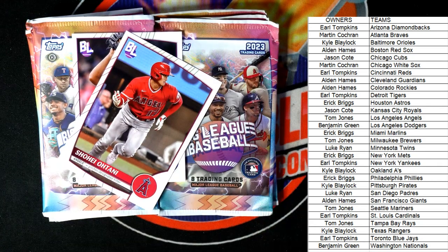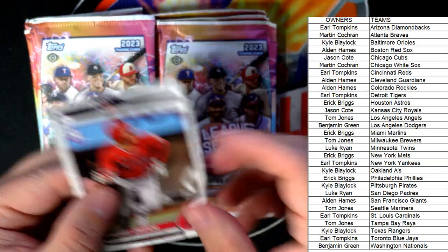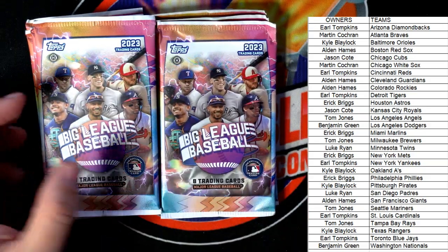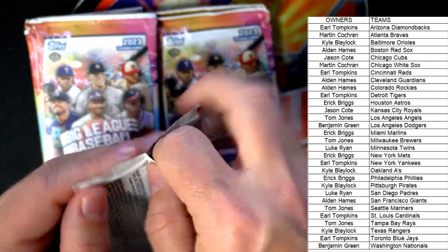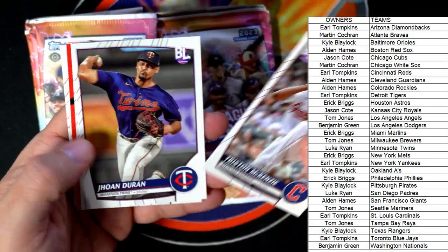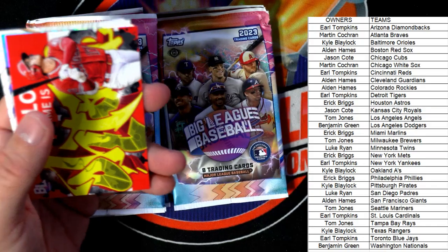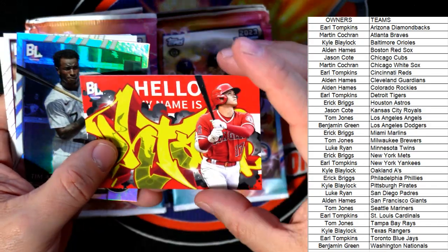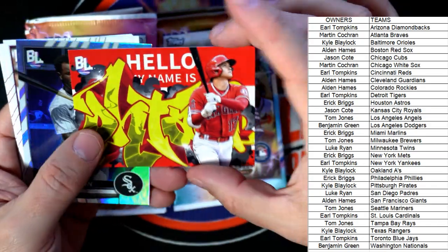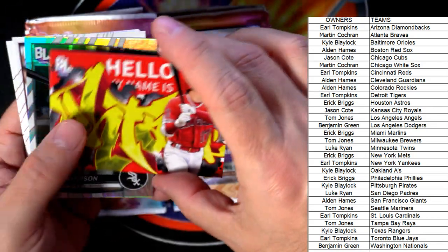TJ, I don't think anybody wants it but if you want it, I'll put it coming out to you. If nobody has any objections, I'll just put your name on it — I treat them like the kid reporter cards where nobody really cares about them. 'Hello My Name Is' Ohtani, Angels — TJ, coming out to you.